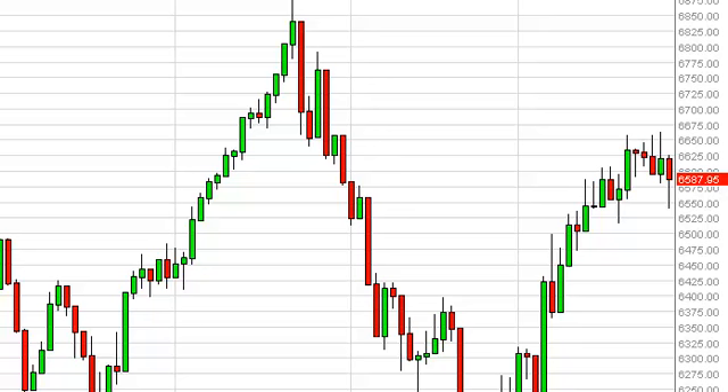FTSE Daily Forecast July 26 from FXEmpire.com. The FTSE fell during the session on Thursday, but we did find support down at 6550, and because of that we formed a hammer. This hammer suggests that we could go higher, though we've got some resistive candles right next to it.